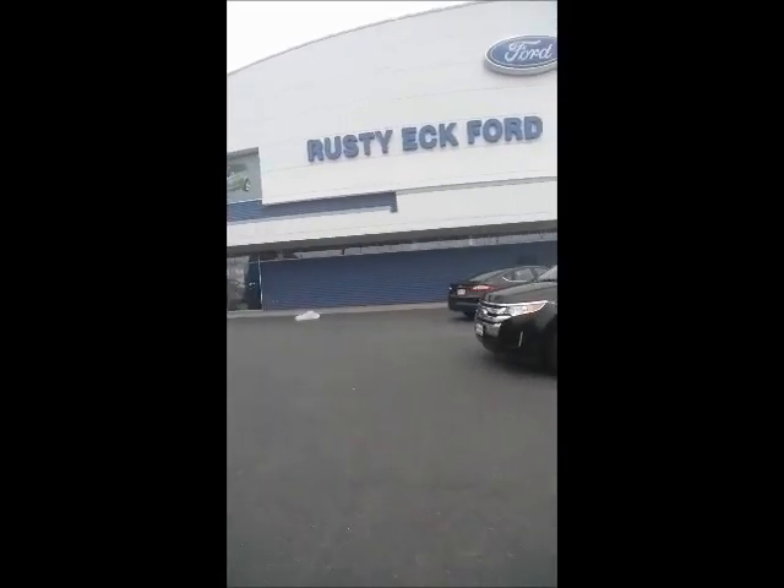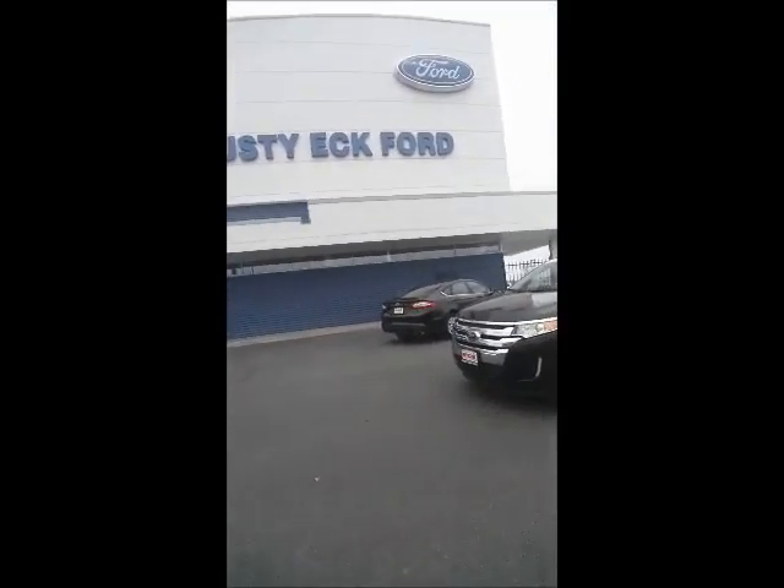Hey Terry, it's Chris with Rustiac Ford. Just wanted to give you a quick preview of the Edge that you requested information about. Let's take a look at it.